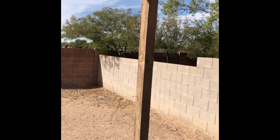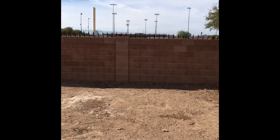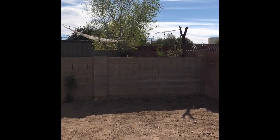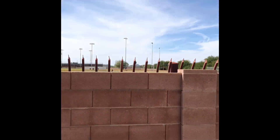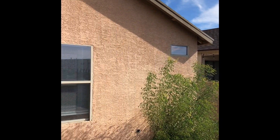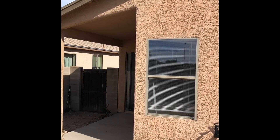We also have the door to the backyard. I hope you enjoyed the tour. If you're interested in this property or have any questions that cannot be answered on our website, you can contact our leasing department through email, which is leasing at bluefoxproperties.com. Thank you, have a nice day.